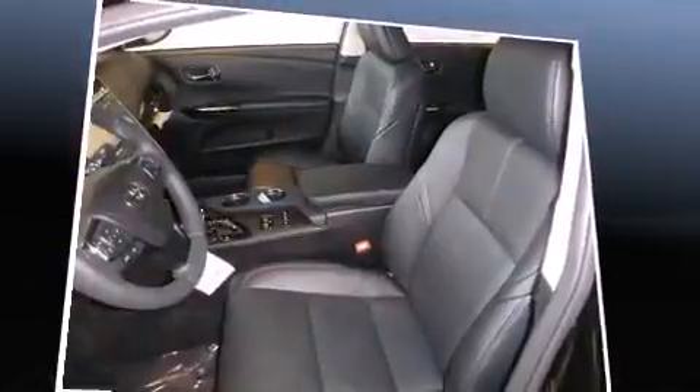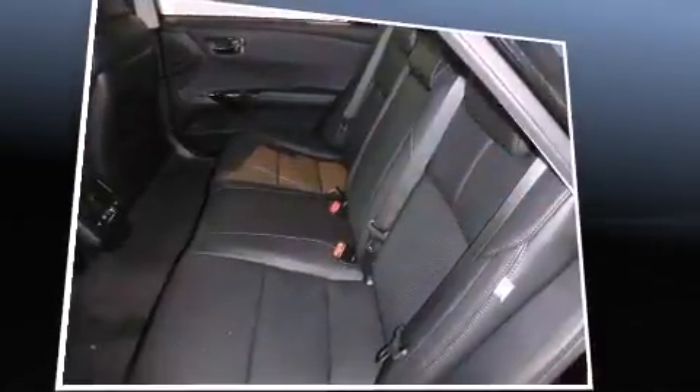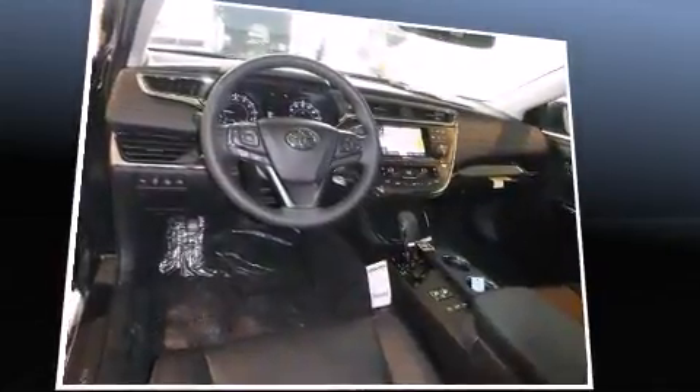A wealth of standard features mean that you no longer have to sacrifice, such as remote keyless entry, a tachometer, a trip computer, heated seats, power door mirrors and heated door mirrors, and power seats.